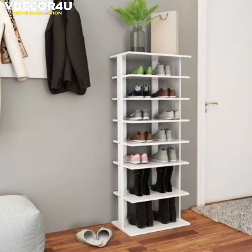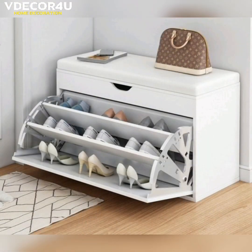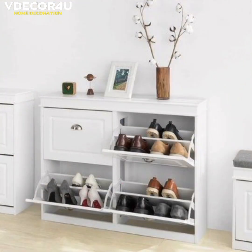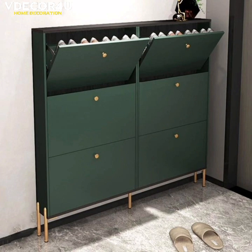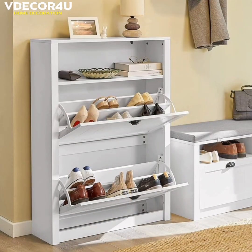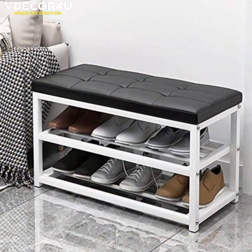Some popular options include shoe racks, shoe shelves, shoe cabinets, and over-the-door shoe organizers. Additionally, using shoe boxes or clear plastic storage bins can also be an effective way to store and organize shoes.